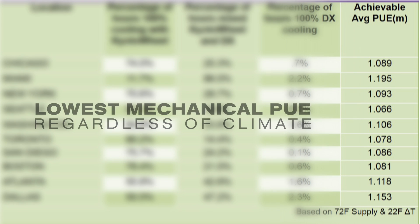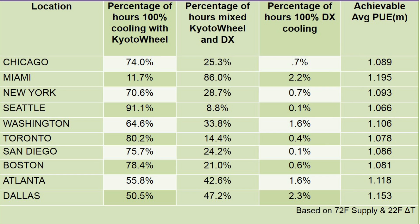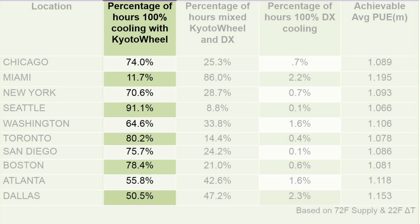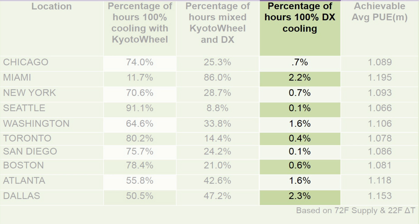This system provides the lowest mechanical PUE in the industry, regardless of climate. This table shows the percentage of hours in a year when 100% of the cooling will be provided by the Kyoto wheel, a combination of the Kyoto wheel and DX, and the DX system alone.